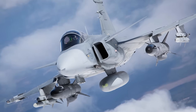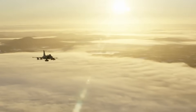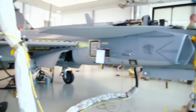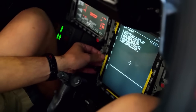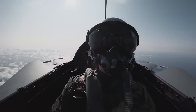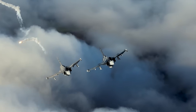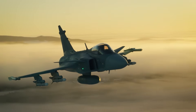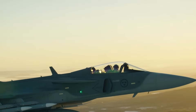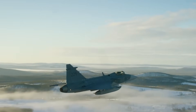In conclusion, the Saab JAS-39 Gripen is more than just an underdog in a world of giant defense contractors and billion-dollar stealth fighters. It's a testament to how smart engineering, clever doctrine, and user-focused design can produce a fighter that is not only survivable, but also effective and exportable. It may never dominate headlines like the F-35 or Typhoon, but it quietly fulfills a crucial role in modern airpower, bringing high-end capability to nations that value independence, affordability, and operational versatility. With its continued evolution, the Gripen isn't just keeping up with modern warfare — it's helping to shape it.